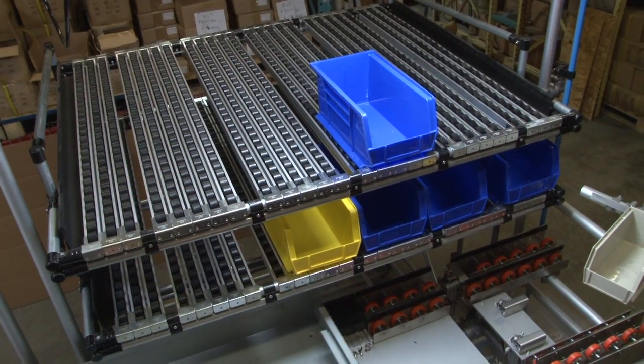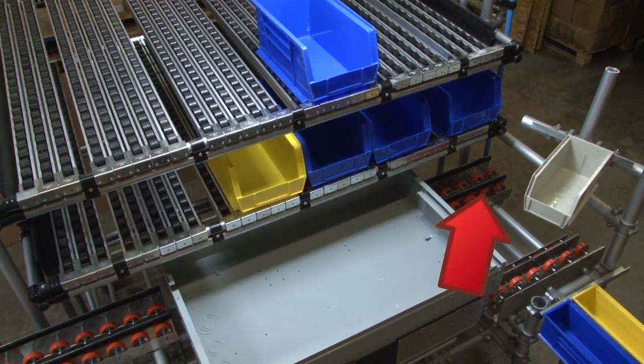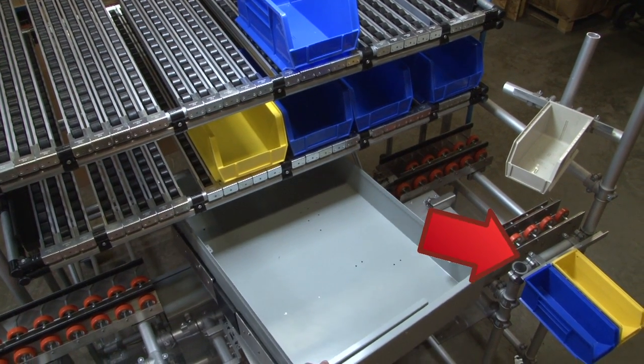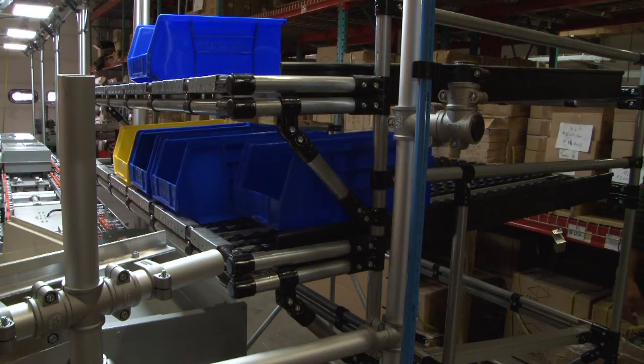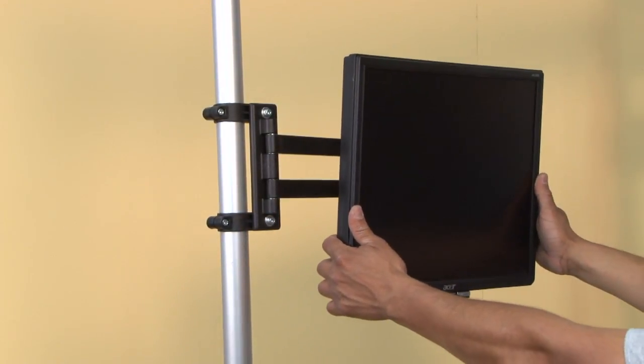Fast production changeovers were also accomplished with portable flow racks. The wraparound effect of parts containers minimized look and reach time. Empty parts containers were deposited in return chutes for collection by material handlers. Standard work method sheets were displayed on PCs at each position.